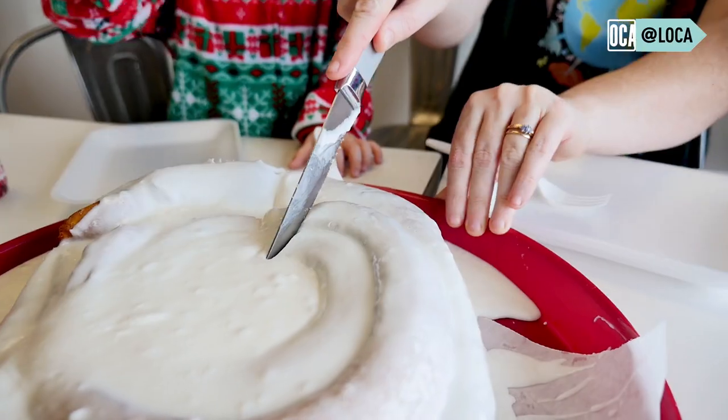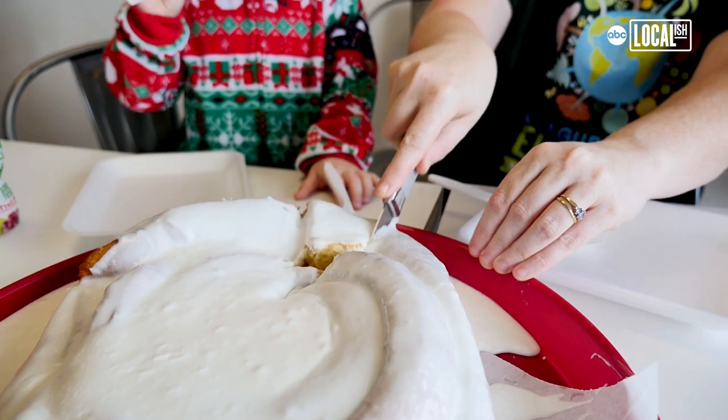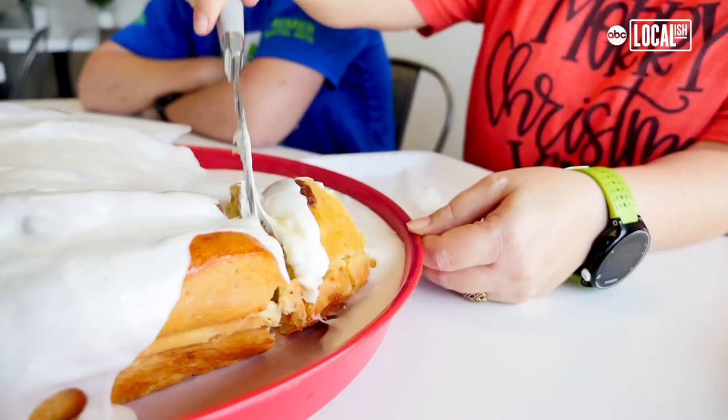That weighs more than you. The fact that there's so much icing means nobody's going to get a dry spot on it. Can you smell that?